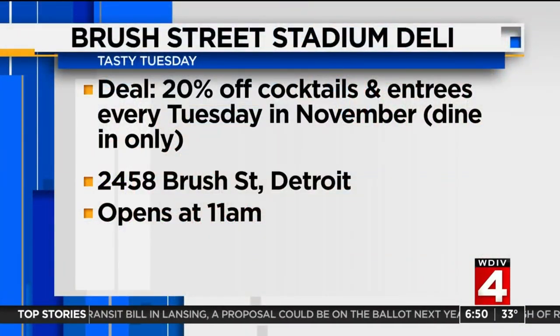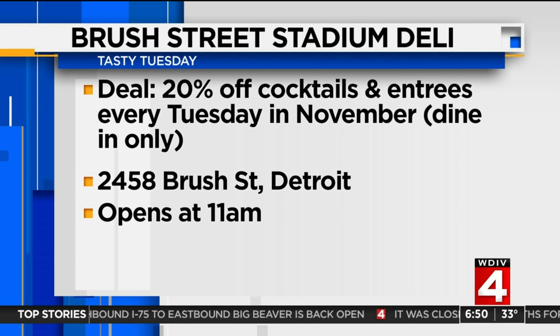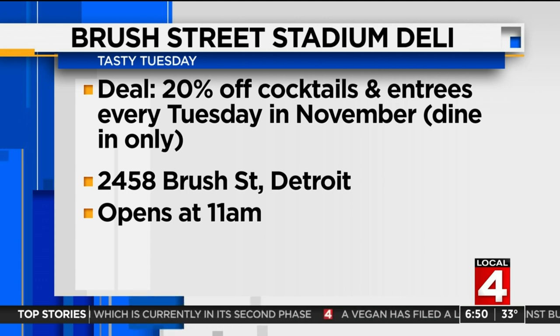Every Tuesday the rest of November, you can get 20% off your cocktails. They brought a hurricane here for us. Mona's grandson is in charge of the bar and does all kinds of fancy drinks, but 20% off your cocktails and entrees when you mention Tasty Tuesday — dine-in only. Brush Street Stadium Deli is located on Brush near I-75, downtown, near the stadiums.